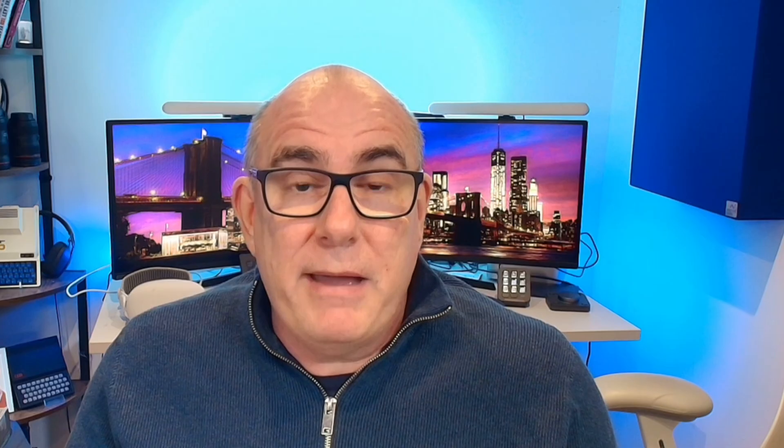So ultimately they've proposed a 6-kilowatt Daikin heat pump. Now 6 kilowatts is not the amount of energy it uses — that's the amount of heat it produces. Depending on what's known as your COP, your coefficient of performance, depends on how much energy you put in. But in theory, if you're getting a COP of 3 to 4, you'll be putting in about 1-point-something kilowatts of energy and getting 4 to 6 kilowatts out.